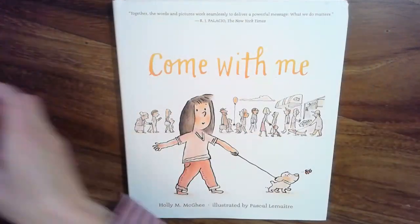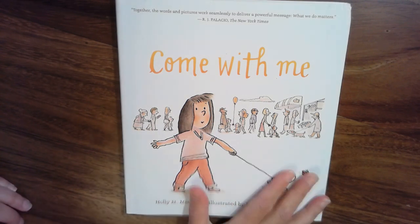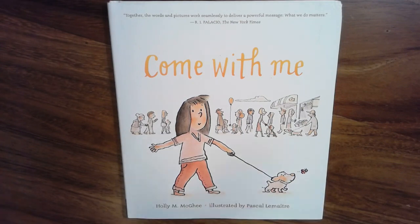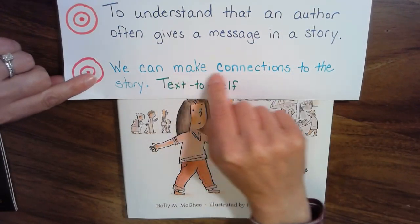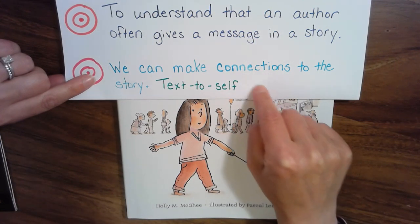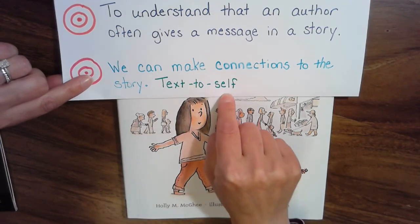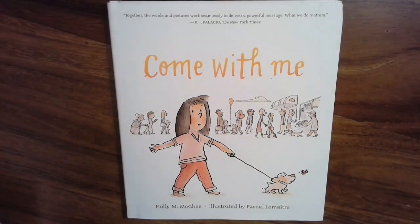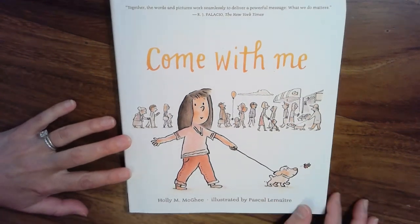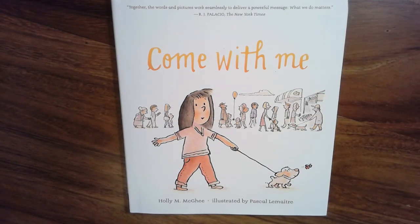I chose this book because we are in a very strange time right now. We have things that are going on in the world that we might feel like we can't control, and I think this has a really good message for us today. We have two learning targets: we're going to be thinking about the message, and we're also going to be making connections to our own lives. We know that good readers do this all of the time. It's called Making a Text to Self — book to you — thinking about how this book relates to your own life. I would like for you just to listen and pay really close attention to the illustrations and the facial expressions of the characters, and we'll talk about what we think it might mean at the very end.